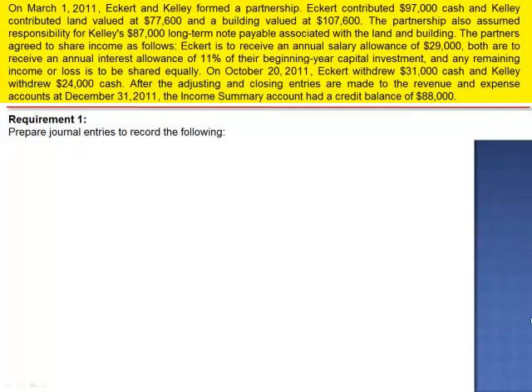Exercise 4. On March 1, 2011, Eckerd and Kelly formed a partnership. Eckerd contributed $97,000 in cash, and Kelly contributed land valued at $77,600 and a building valued at $107,600. The partnership also assumed responsibility for Kelly's $87,000 long-term note payable associated with the land and the building.